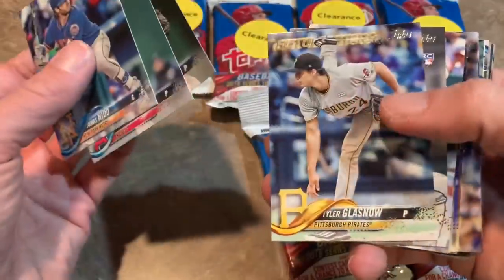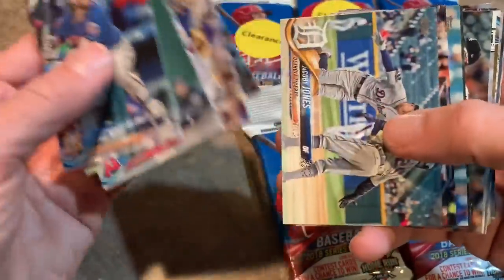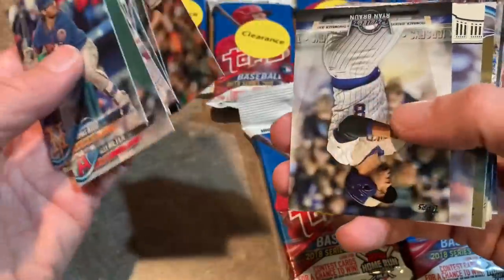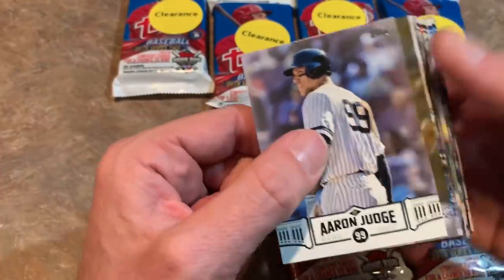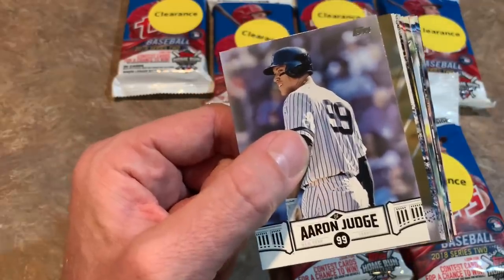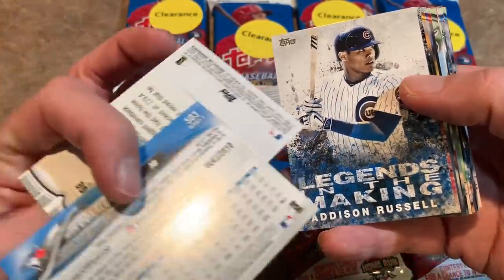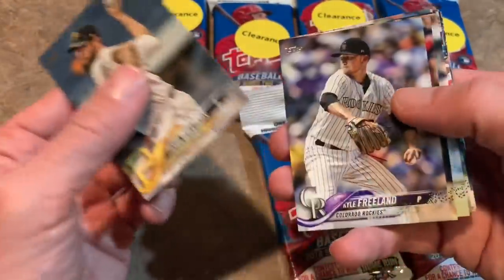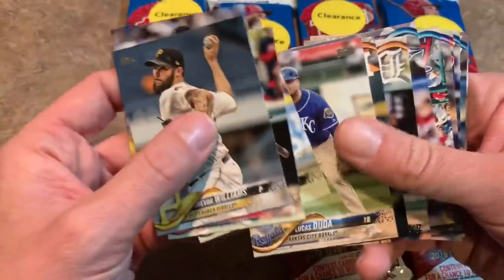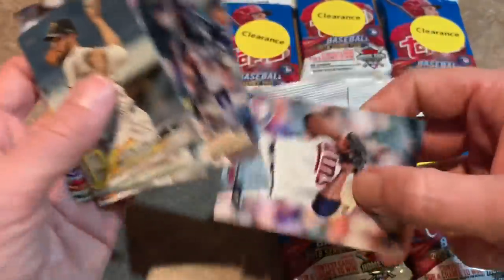Next pack: Tyler Glasnow, future stars — unfortunately the Pirates didn't think he was a future star because they gave him up for Chris Archer, along with Meadows and Shane Baz, the number one draft pick. Ryan Braun, Aaron Judge. Josh Donaldson Gold. Heard the Angels might have some interest in Donaldson. Legends of the Making — Albert Pujols. Trevor Williams had a terrible season for the Pirates, as did most of the roster. Brian Shaw had a terrible season — but who doesn't out of the Colorado Rockies bullpen? Fernando Rodney, oldest player in the MLB last year, always likes to wear his hat a little off kilter.